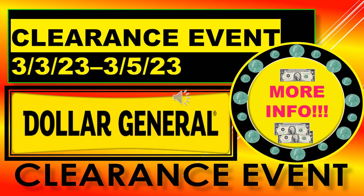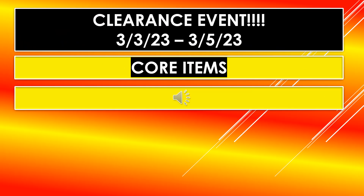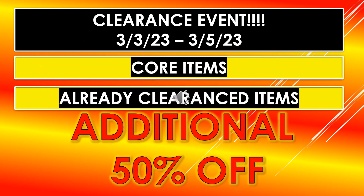Welcome back to Simple Deals, Hauls and Coupons. Today we have Dollar General clearance event information. It's running from March 3rd through March 5th. I do have more info to share with you on this video, so I just wanted to make sure to get it up as soon as possible.